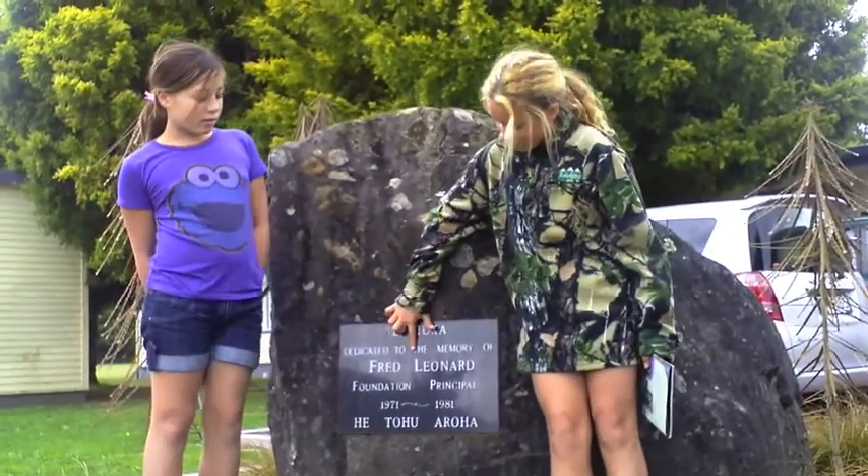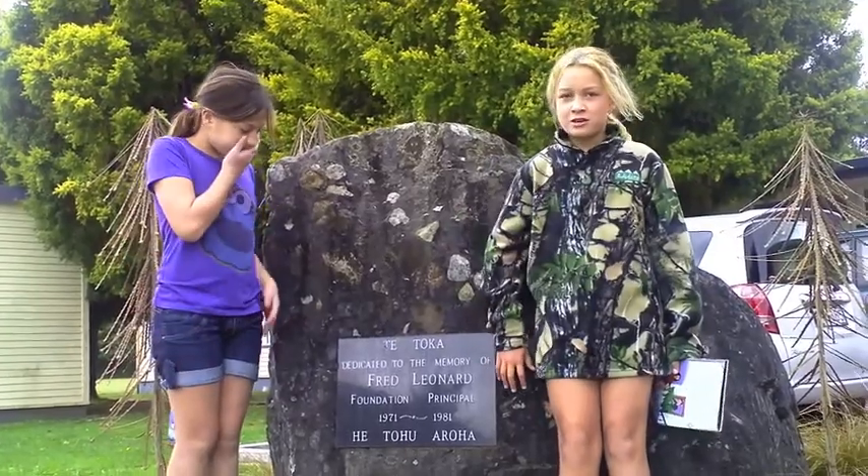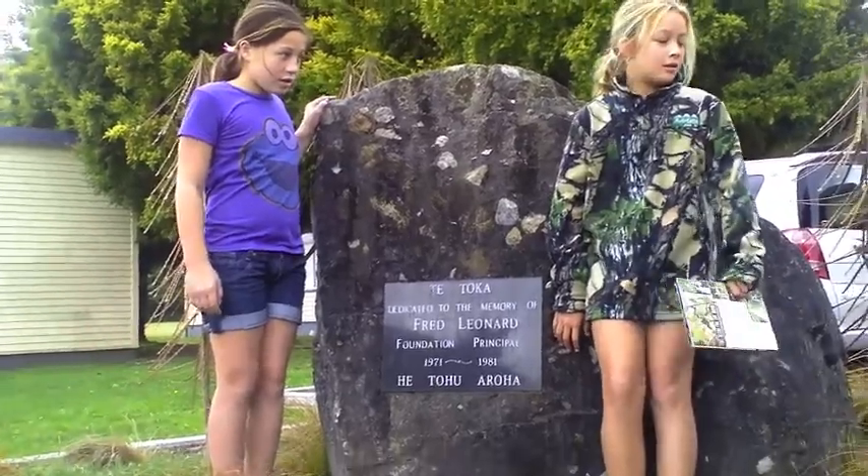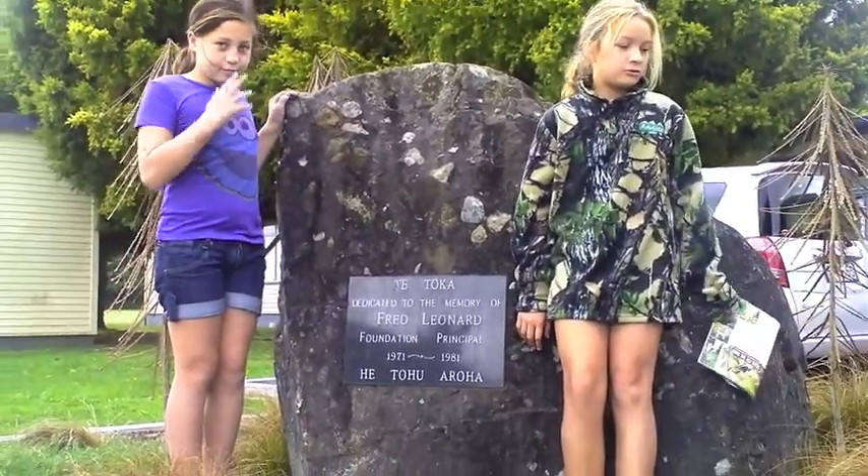The name on this beautiful rock is Fred Leonard. He was the first principal at Kora Intermediate, surrounded by these beautiful trees.